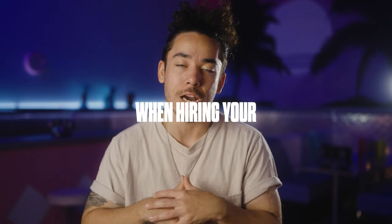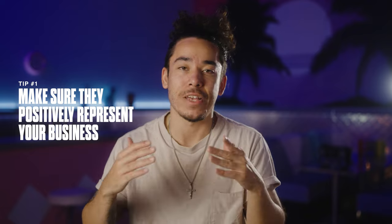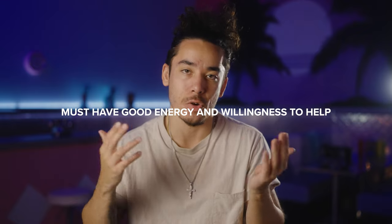Here are some very important tips when hiring your first studio employees. When they are there, they are essentially the face of your studio. So make sure they have a positive, friendly, and uplifting attitude towards everybody that comes here. There's nothing worse than an uninterested site rep who gives off the vibe that they don't want to be there and don't want to interact with you.